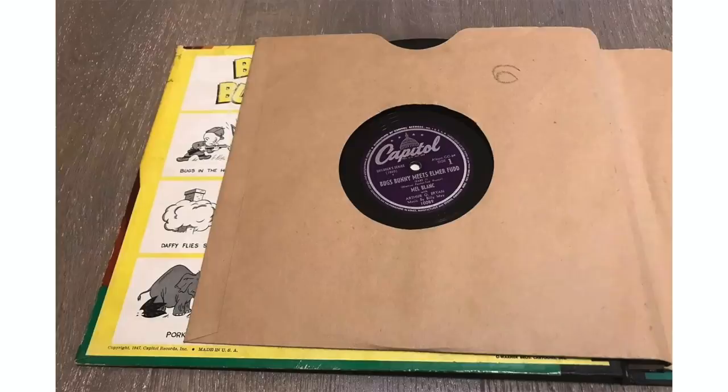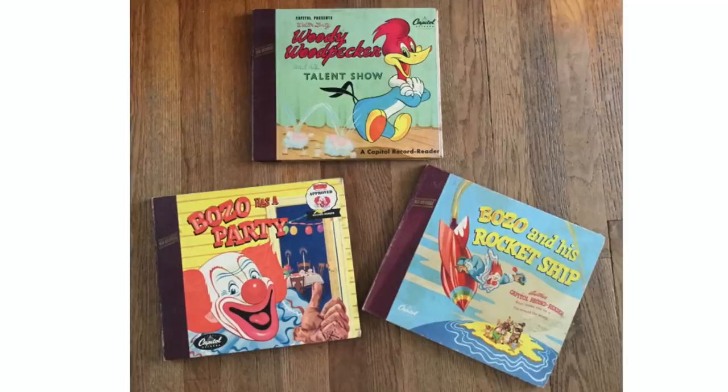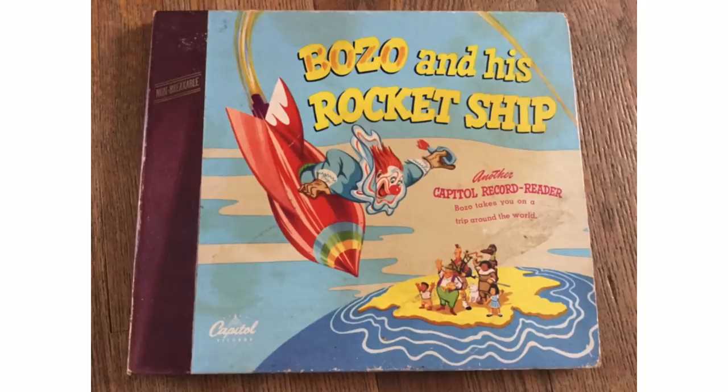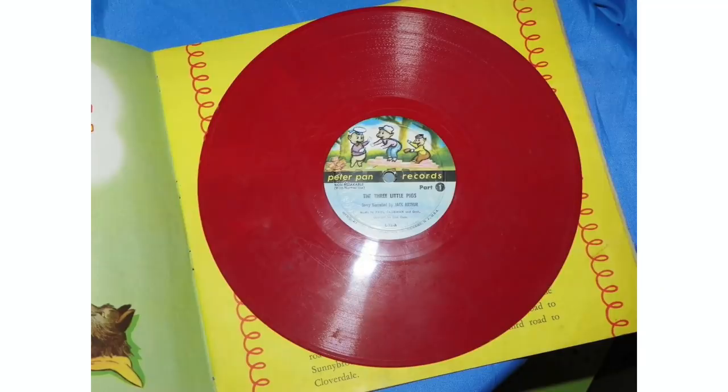Now speaking of the records themselves, the earliest versions were on 10-inch shellac records and would spin at 78 RPM, like this Bugs Bunny book from Capitol Records from 1947, or these three other titles from 1949 from the same label: Woody Woodpecker, Bozo the Clown Has a Party, and Bozo the Clown and His Rocket Ship. So apparently this Bozo character was pretty popular back in the day. The following year in 1950, Peter Pan Records released The Three Little Pigs on a 10-inch plastic vinyl record — this was about the time that vinyl records were starting to replace the older shellac records.